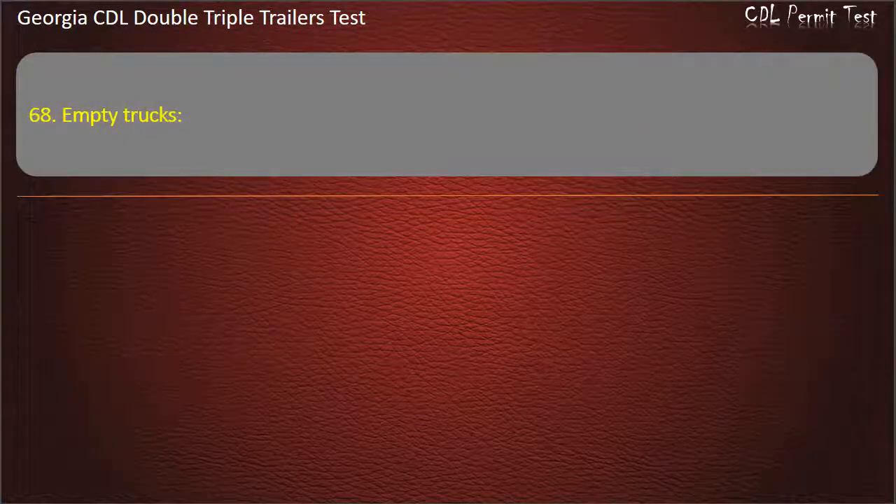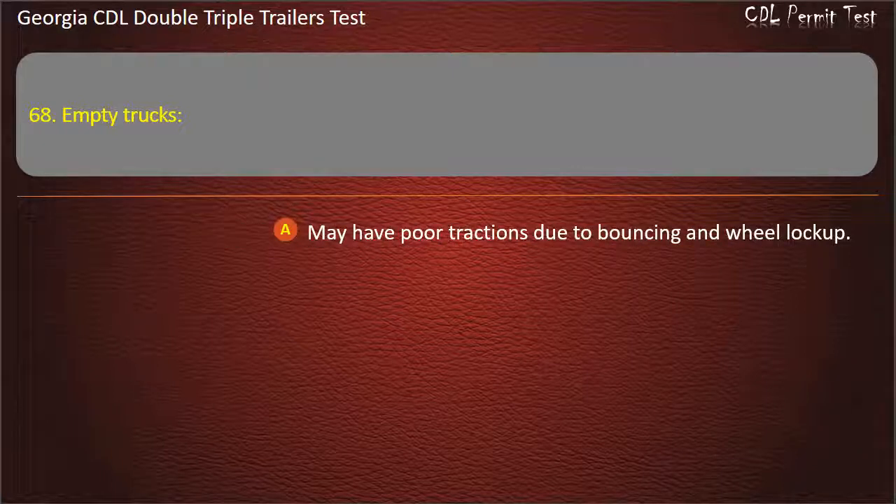Question 68: Empty trucks may have poor traction due to bouncing and wheel lock-up.